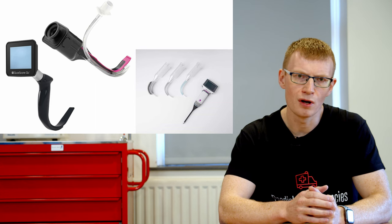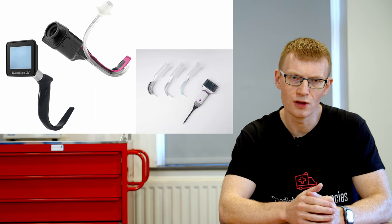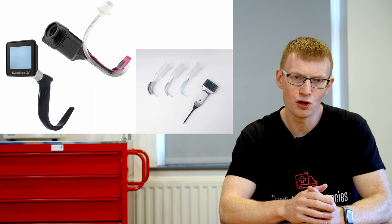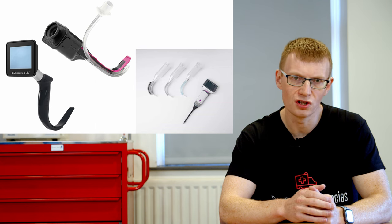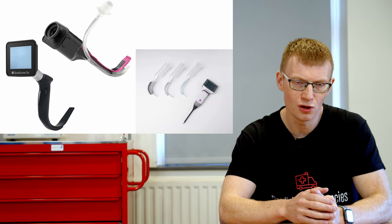A hyper-angulated video laryngoscope has a really steep bend — it's designed to act like a periscope and let you see around a corner. You pass it over the tongue midline without displacing tissues and it gives a beautiful view of the laryngeal structures even in difficult airways. However, because you're working around a corner, tube delivery is much more difficult than with direct laryngoscopy or a traditional-shaped video laryngoscope. Some have a channel on the side to help direct the tube; for others you need a really steep bend in your stylet to match the shape of the blade.